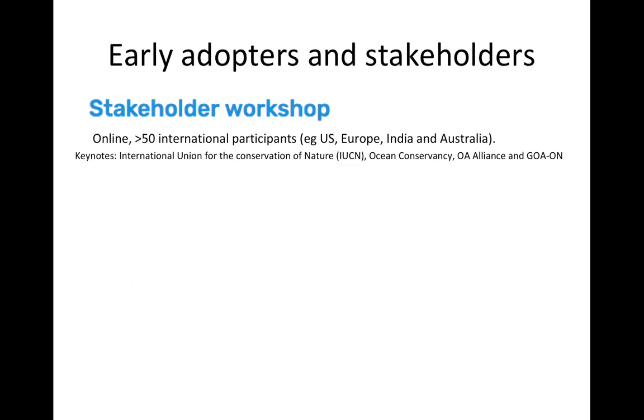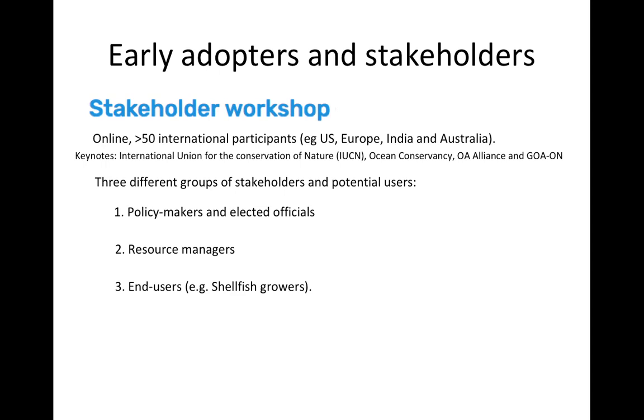Towards the end of the project we held a stakeholder workshop, with the aim of increasing the connection between our new advancements and how they could be used by actual user groups. It was a completely online workshop with more than 50 international participants from all over the world, held in two half-day slots to accommodate different time zones. We had keynote talks from the International Union for Conservation of Nature, Ocean Conservancy, the Ocean Acidification Alliance, and the Goa Observing Network. It became clear from the workshop that stakeholders and users fall into three distinct groups with fundamentally different uses for the data.